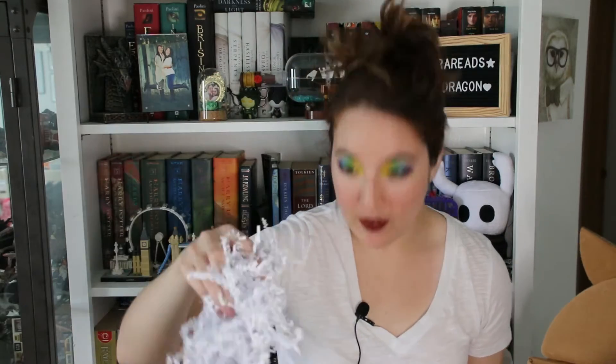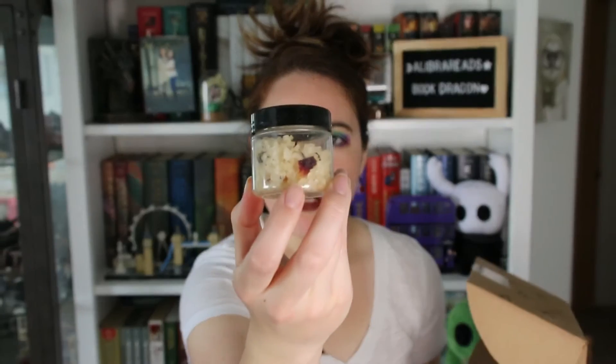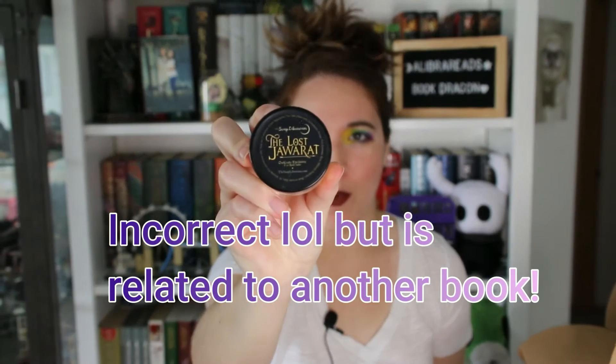Lots of paper shredded stuff to make a mess on my floor for me to pick up afterwards. The first thing that I see is this little container of bath salts. It almost looks like it has little bits of dried flowers in here — kind of hard to tell. I would assume that the book of the month is called The Lost Jawarat, as it has the title right here and it says Owl Crate exclusive. I'm gonna keep going — I think this probably goes with the actual book for the month.